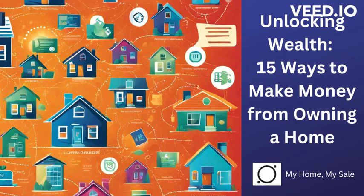Hi, welcome to another episode of My Home, My Sale, Homeowner's Corner. Today we're going to be talking about the 15 ways to make money from owning a home. Are you looking to maximize the potential of your property investment? Owning a home can be a lucrative financial endeavor, offering various avenues to generate income or access funds. Whether you're a homeowner, an investor, or looking to enter the real estate market, here are 15 ways to make money from owning a home.